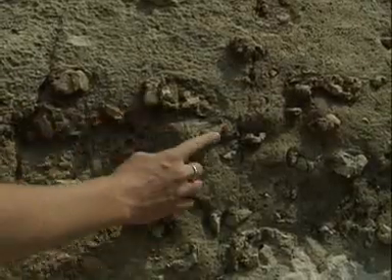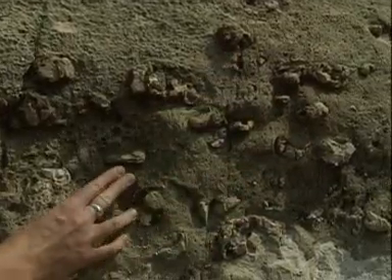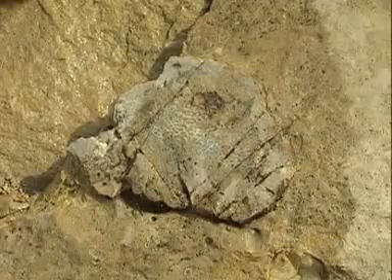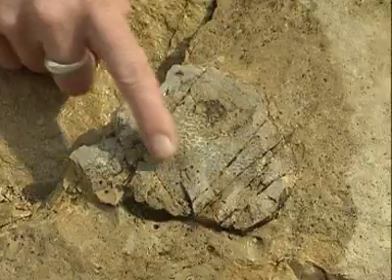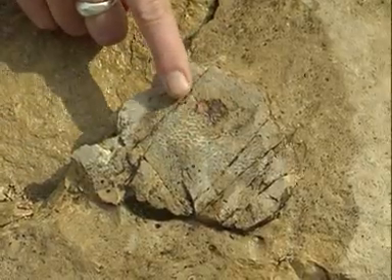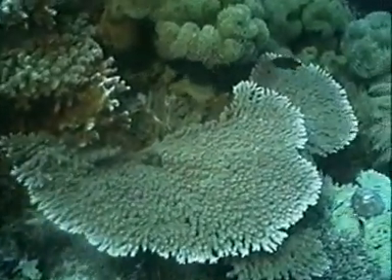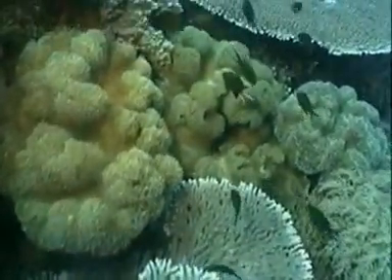All these brown knobs sticking out of the limestone are individual fossil sponges. What we're looking at here is a fossil sponge, and we know that because we can see these nicely preserved pore spaces, just like modern sponges have. We know that modern sponges live in warm, shallow seas. Therefore, this sponge probably lived in a warm, shallow sea also.